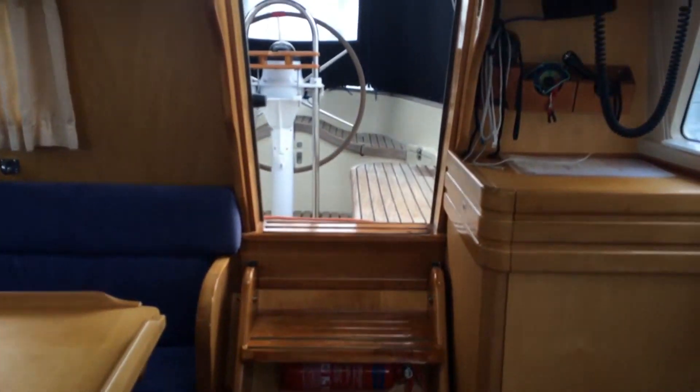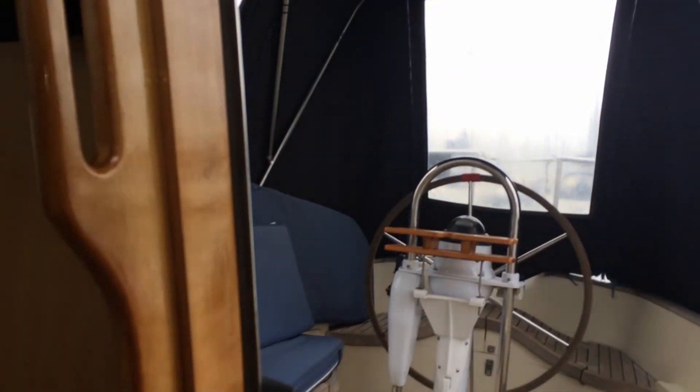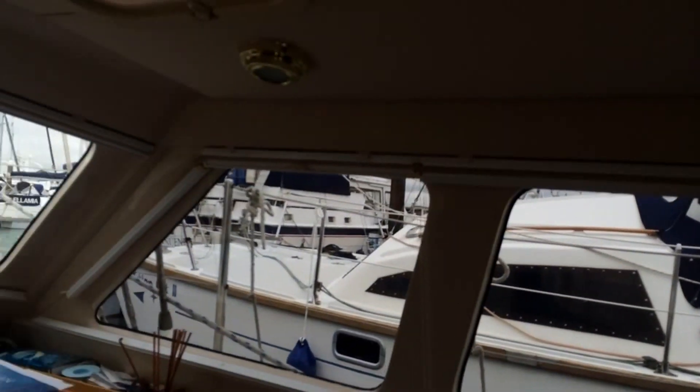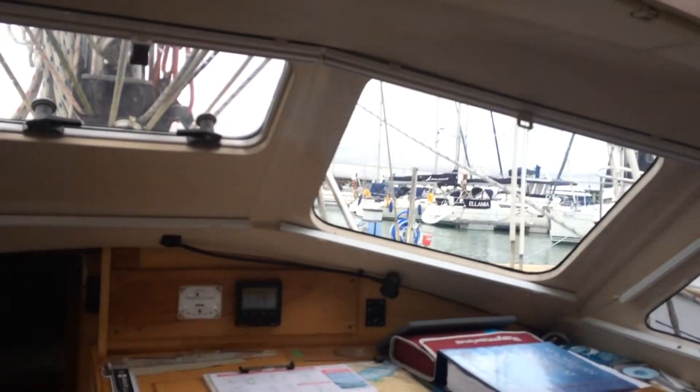I'll just spin you round the saloon. Looking aft towards the cockpit. Giving you a look at the headlinings. You can see the windows are fitted, and the fantastic blinds.